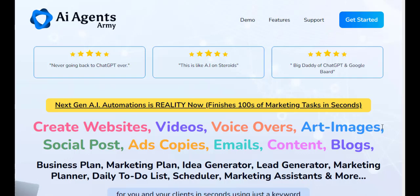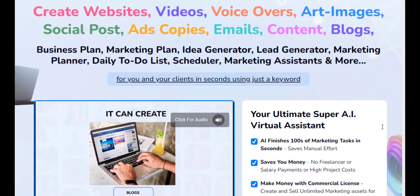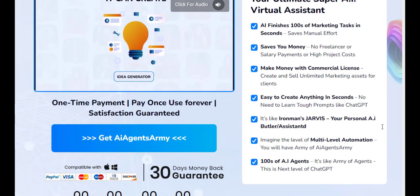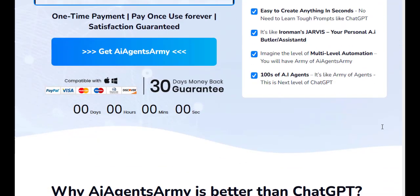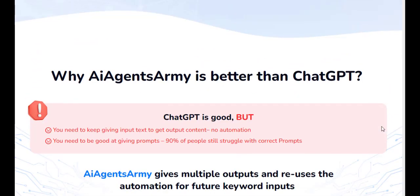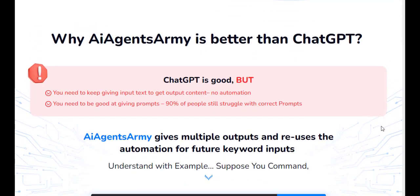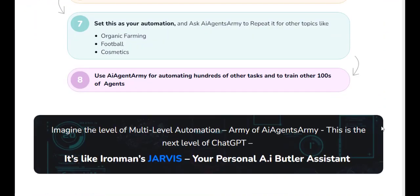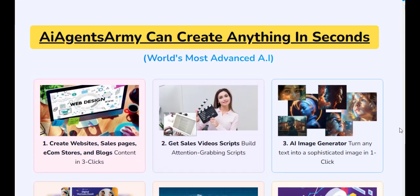In the ever-evolving digital space, the need for automation tools that can ease the burden of repetitive tasks has become paramount. One such promising tool that's generating considerable buzz in the industry is the AI Agents Army — a cloud-based software that employs advanced artificial intelligence to automate a plethora of marketing tasks.